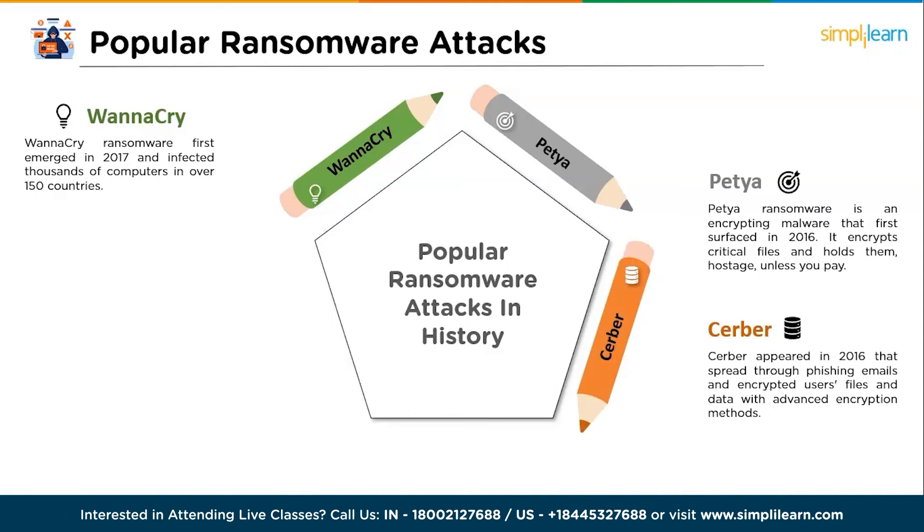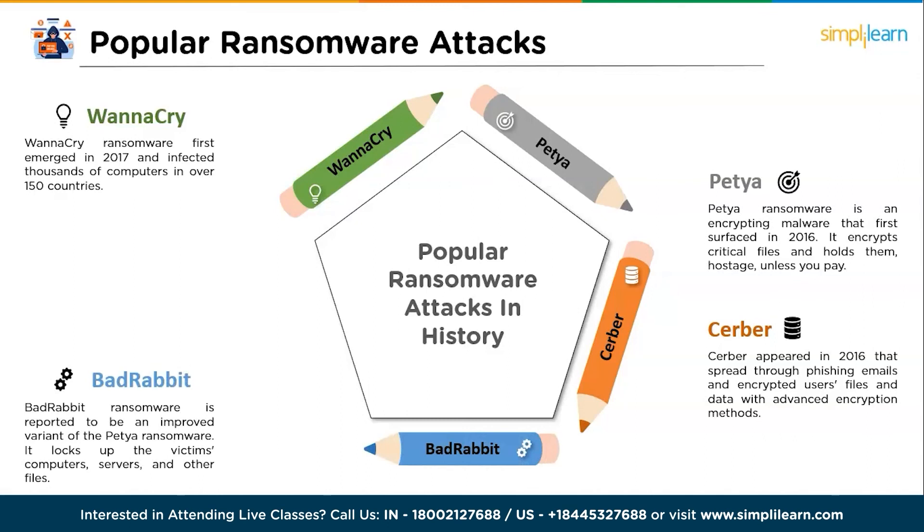The third one is Cerber, which appeared in 2016 and spread through phishing emails, encrypting user files and data with advanced encryption methods. The fourth one is BadRabbit — reported to be an improved variant of the Petya ransomware. It locks up the victims' computers, servers, and other files, preventing them from regaining access until a ransom in the form of Bitcoin is paid.